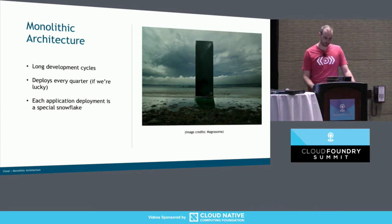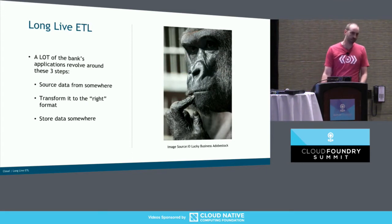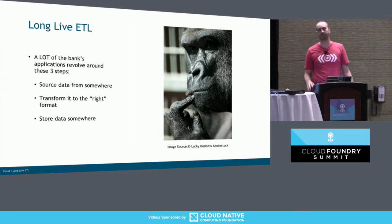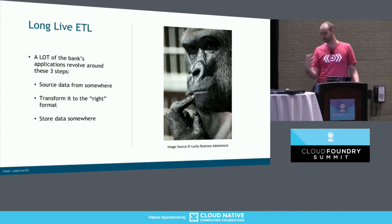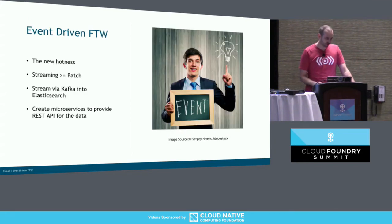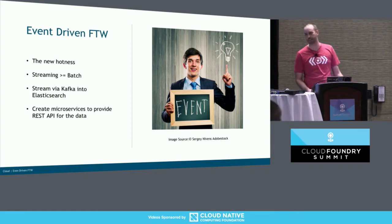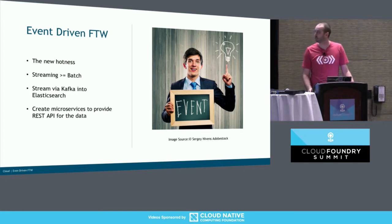We don't really want to be doing that anymore. The other thing to note is that we do a lot of ETL. A lot of the bank's applications revolve around these three steps: get data from somewhere, transform it into the right format, and then put it somewhere else. Traditionally that's been done with some database, then some process, then another database. Our idea at the bank was to stop doing that and do some event-driven architecture. Event-driven is the new hotness — you take your data, turn it into events, and write event processors instead of having batch jobs. Streaming is ultimately better than batch because you can always express a batch process as a stream.